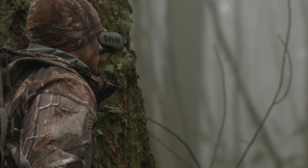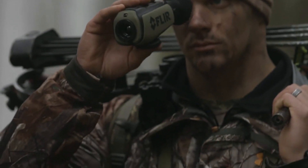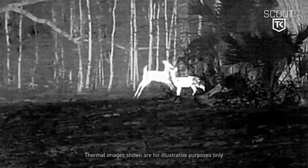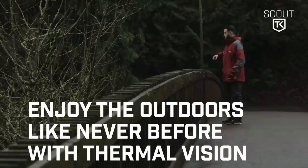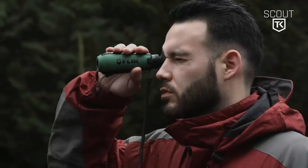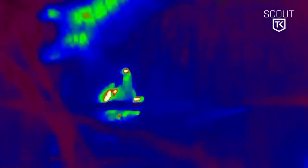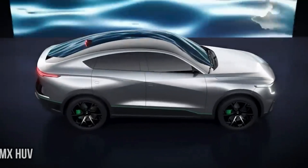This device offers the capability to capture experiences on video or in photos, which you can instantly review on the built-in 640 by 480 display. It comes complete with a charging cable, protective lens cap, and a neck strap, all for a price of $649.